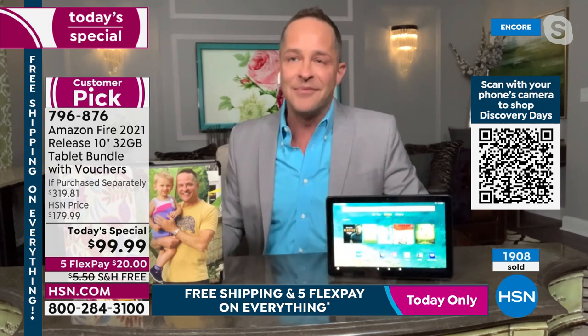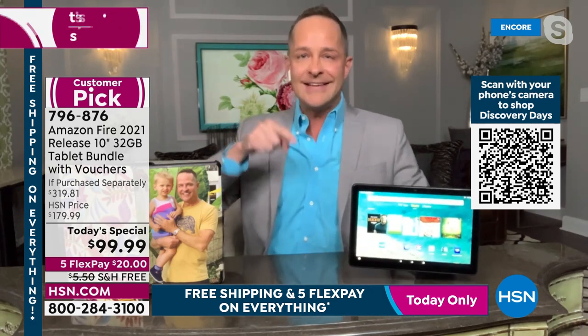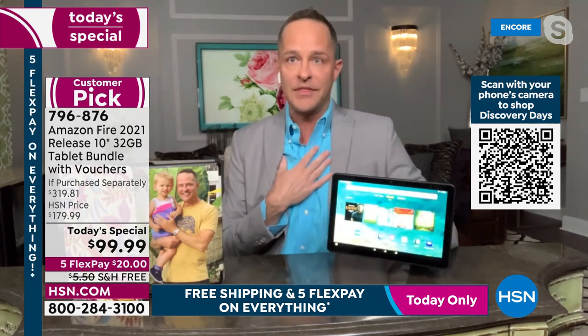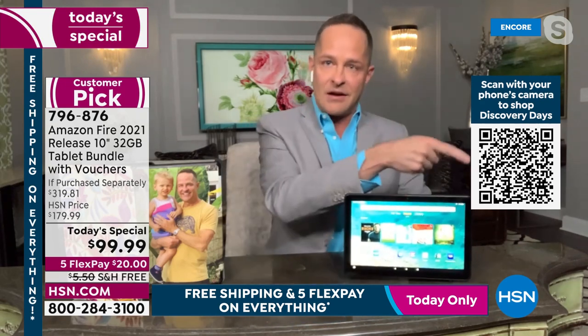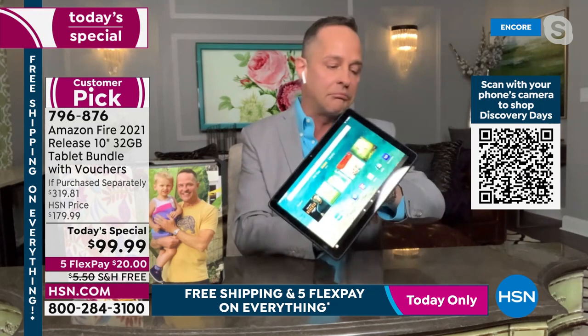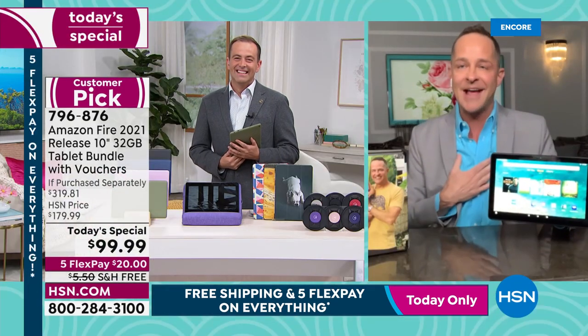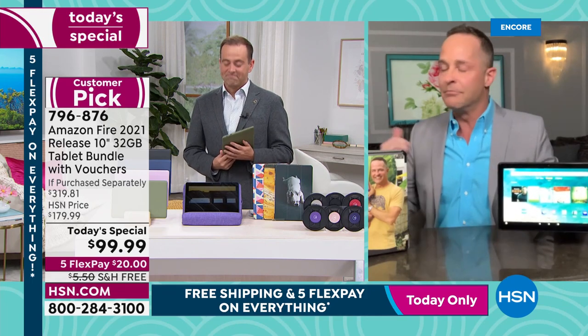People are going to want to understand: why is this tablet $50 more on Amazon? How is HSN selling it so much less? Very simply — you saw that counter just a minute ago, it said almost 2,000 sold. We've been on the air for 90 seconds, because we at Amazon are direct partners with HSN.